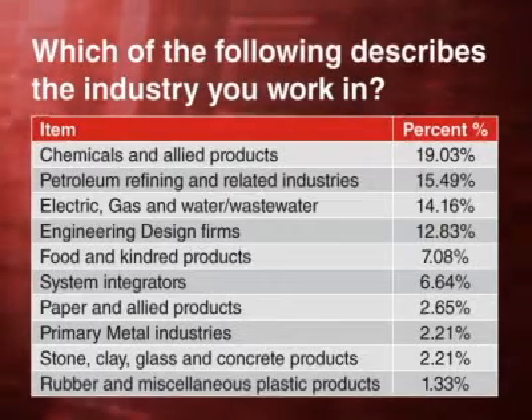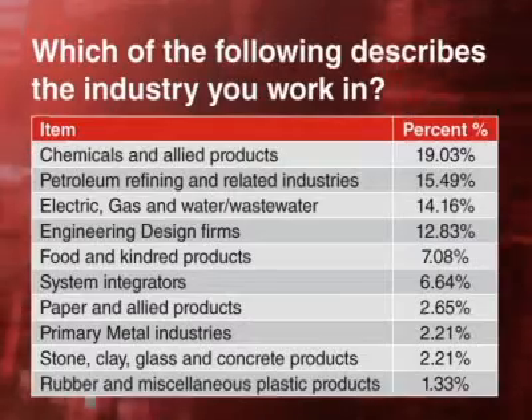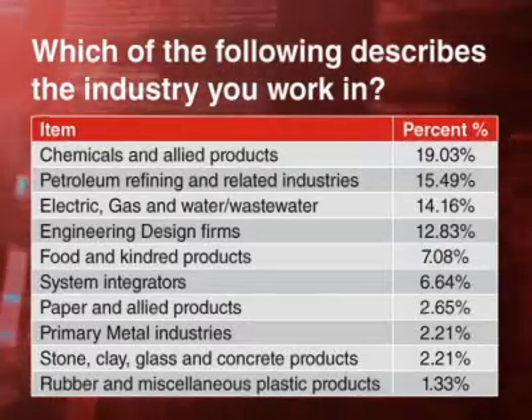19% came from engineering design firms and system integrators, and the balance from food, paper, metal, stone, clay, glass, and rubber. There were also about 4% from various pharmaceutical and biotechnology verticals. So you can see we had a very representative cross-section of our audience and a decent sample size as well.